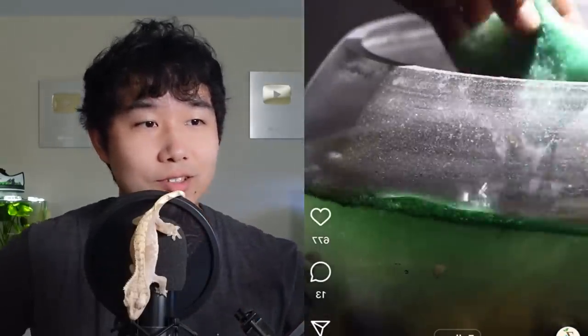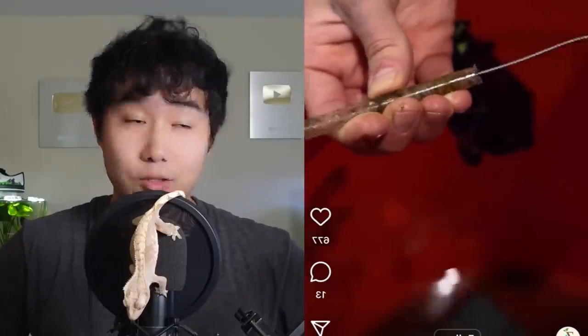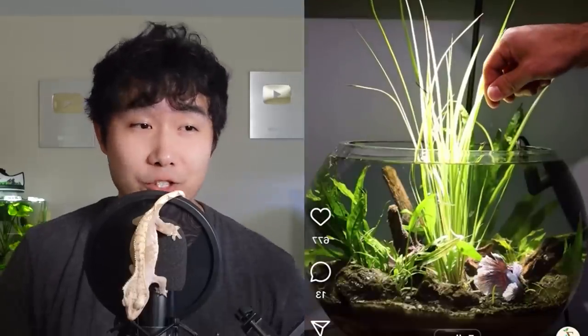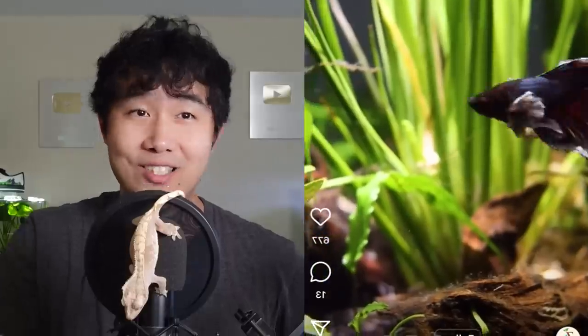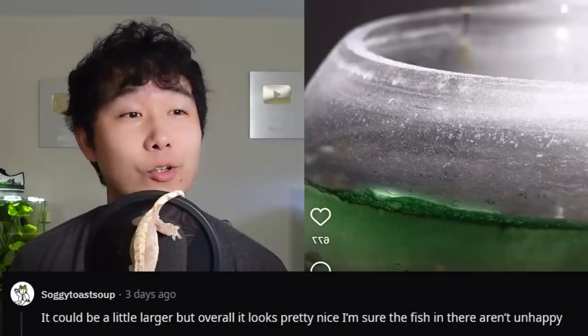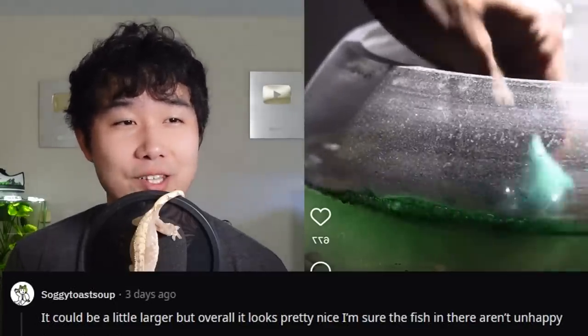How'd it get like that? It's been a hot minute, huh? It's very satisfying, that's what I can tell you. I mean, that looks great, but I feel like it's a little small for a betta fish. But your betta fish does look healthy, it does look happy and engaged, it doesn't look depresso at all. But I just gotta wonder, why'd you leave it for so long? That coating of algae does take a pretty long while to build up, and still there's gunk on the bottom. See how it's not a big tank for a betta fish? Leaving it like that is kind of risky for the water parameters. It could be a little larger, but overall it looks pretty nice. I'm sure the fish in there aren't unhappy.